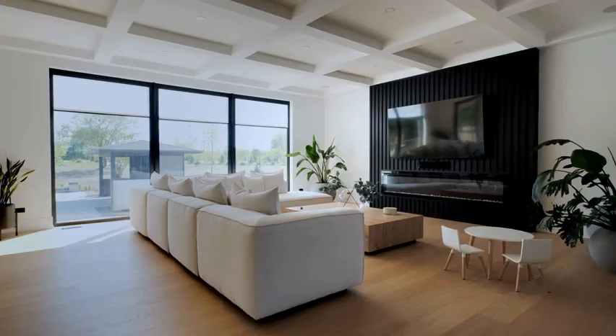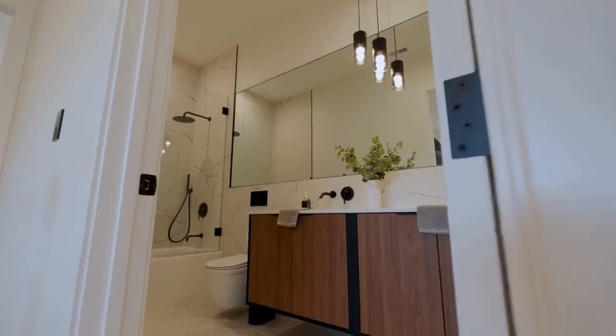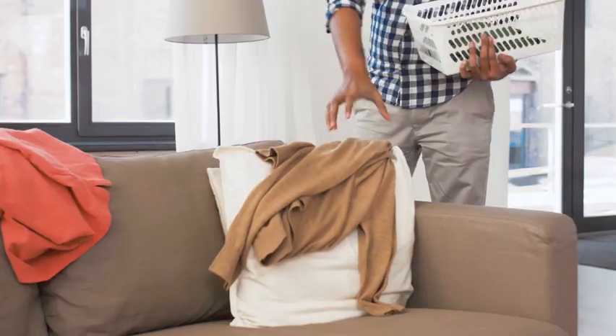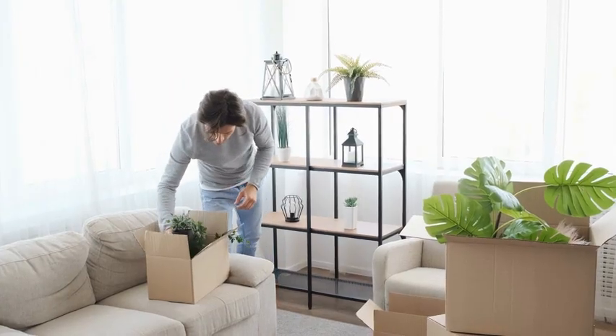According to the National Association of Realtors, staging is kind of like making a small investment. It's all about getting the most bang for your buck when selling your property. We're talking about homes selling three to thirty times faster and for up to 20% more than non-staged homes. And staging isn't decorating — our goal is to depersonalize and neutralize your home's appeal so it appeals to as many buyers as possible.